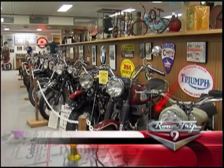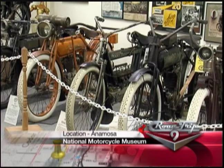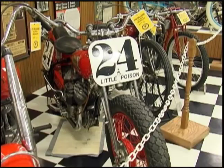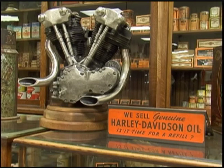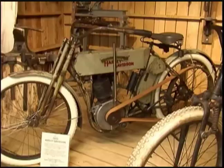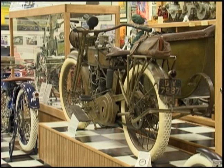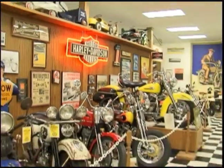There are 225 bikes in the museum, starting with 1903 up into the mid-80s, and there's just all makes and models. So if you like scooters or European bikes or Harley Davidsons or race bikes, we've got everything. The museum opened in 2001 and is already attracting 17,000 visitors a year from all over the country and the world.